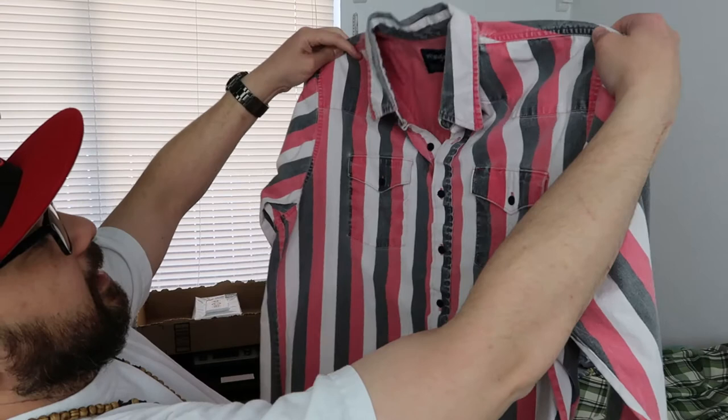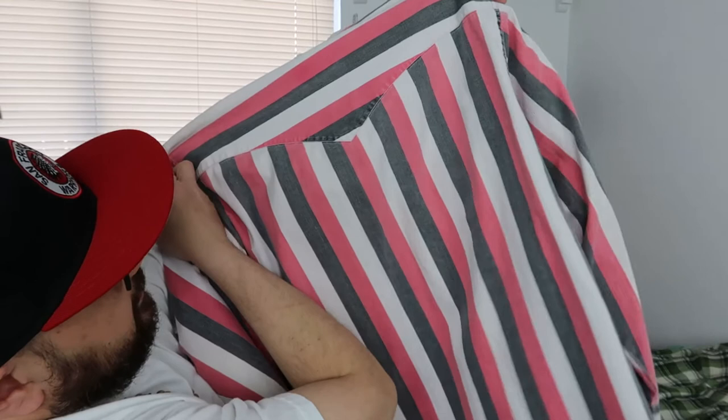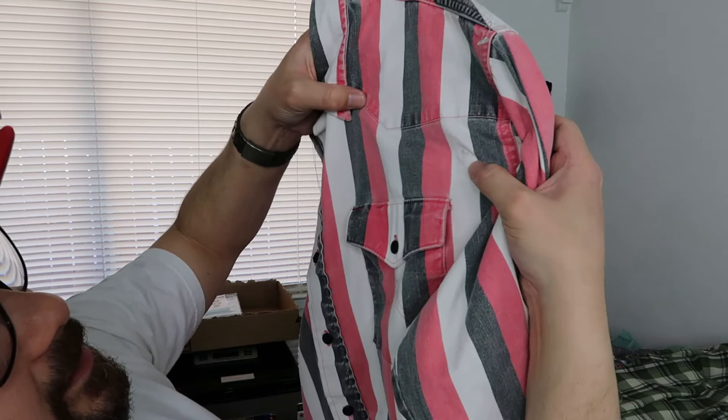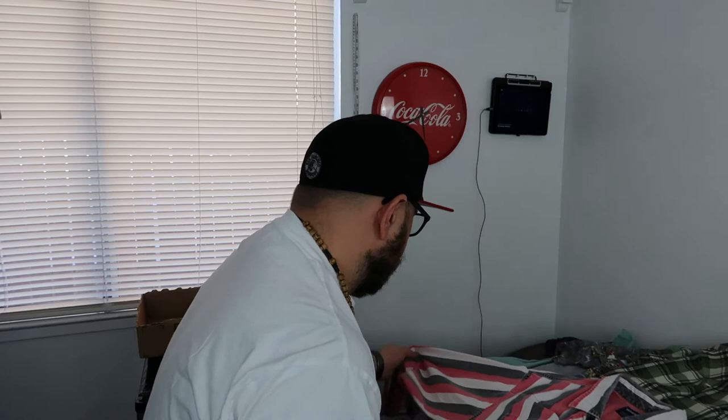Next I have this vintage Wrangler cowboy shirt, size XL. Pretty nice — paid four dollars for it. The only concern is there's something on it and I'm hoping that's not blood. I'm hoping it's just some kind of dirt, because if not that is just disgusting — you don't do that to someone. That one will be quarantined to the side.